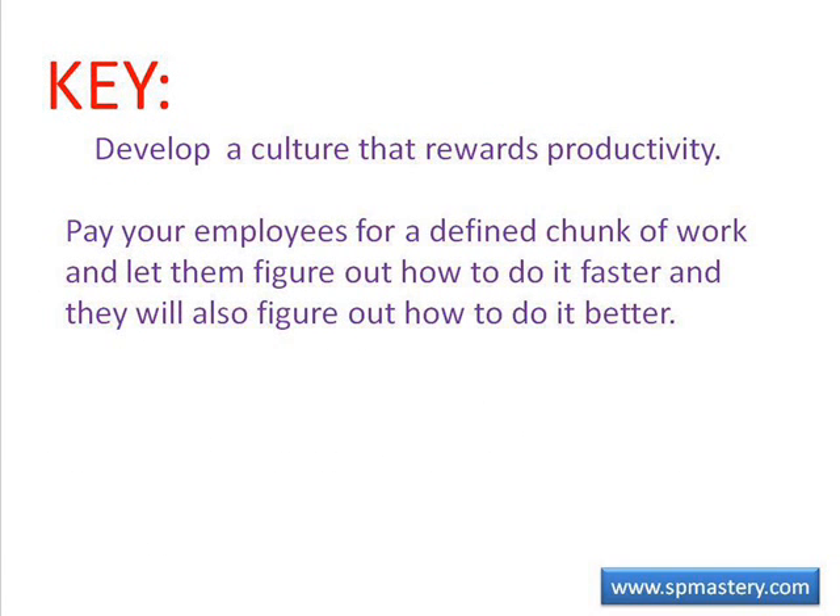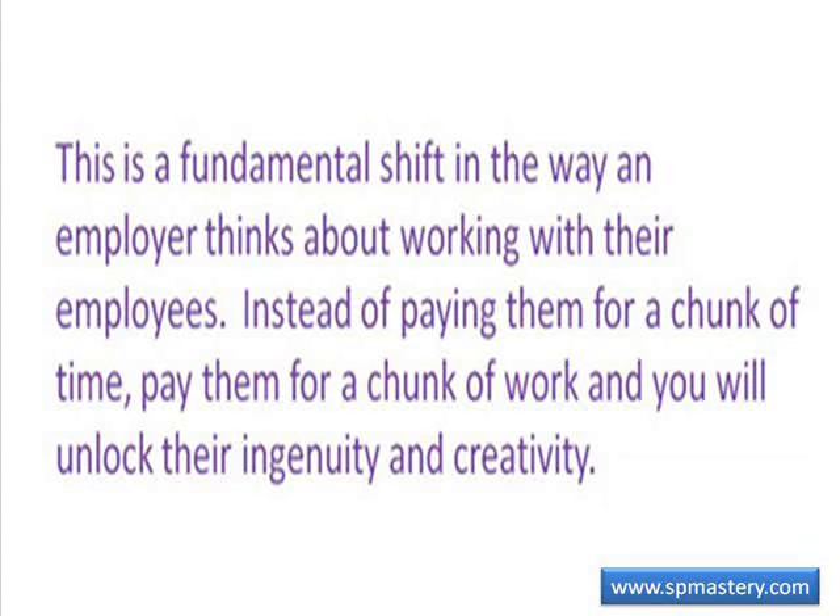We must stress that the key to the kinds of productivity gains that most employers would love to achieve is to develop a culture that rewards productivity. Pay your employees for a defined chunk of work and let them figure out how to do it faster, and they will also figure out how to do it better. This is a fundamental shift in the way an employer thinks about working with their employees. Instead of paying them for a chunk of time, pay them for a chunk of work and you will unlock their ingenuity and creativity.